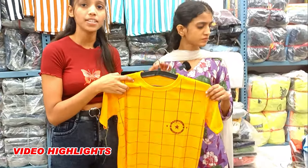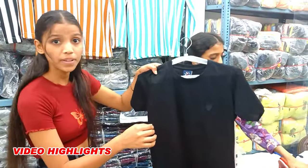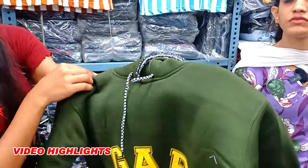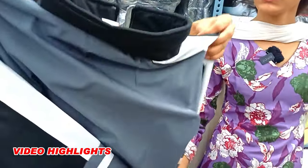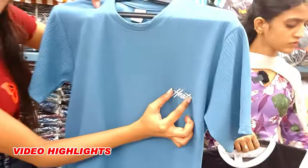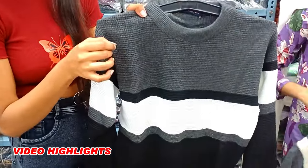T-shirts start from 45 rupees. You will get lowers from 80 rupees only. Hoodies start from 125 rupees. You will get uppers from 250 rupees. Look at the color combination — you will get the round neck with a small print that highlights this t-shirt, only 185 rupees.